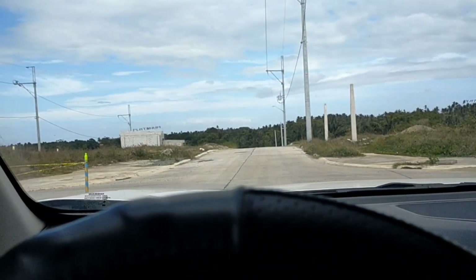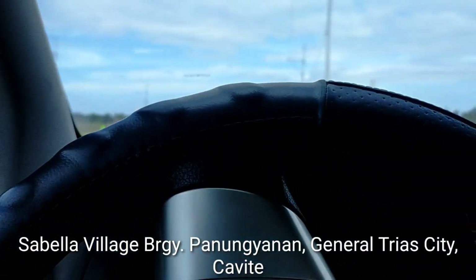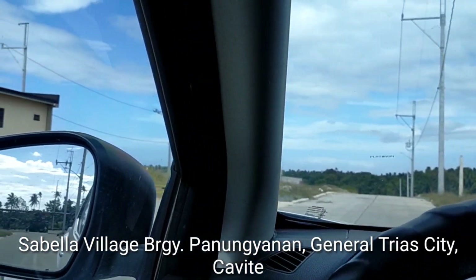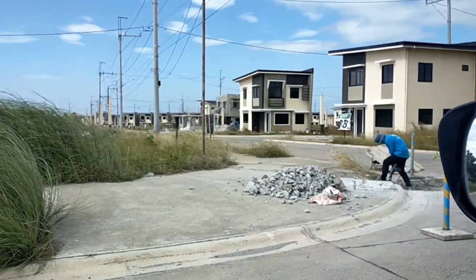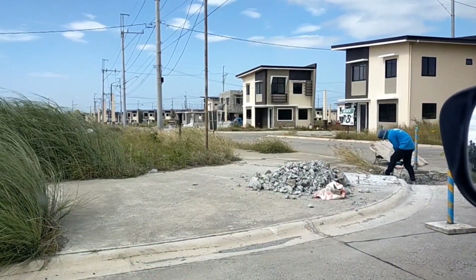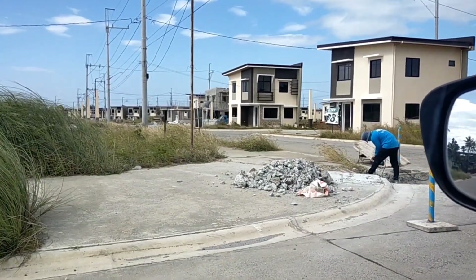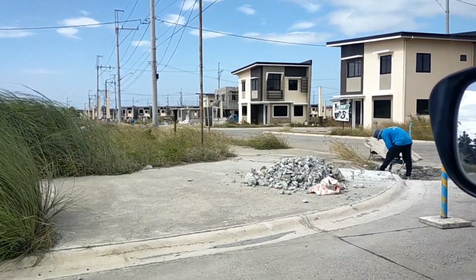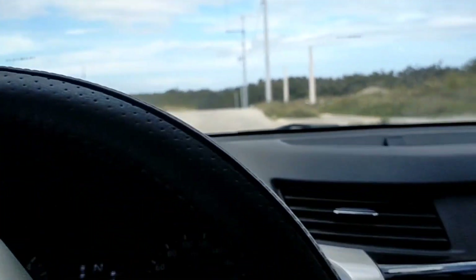Okay guys, dito tayo sa Sabela pa rin, sa barangay Panungyanan, General Trias City, Cavite. So guys, dito sa kaliwa, phase 3 — ubos na to, wala na to. Ito yung Calista model, single touch. So, wala na tayo dyang binibenta. Dito na tayo sa kanan.